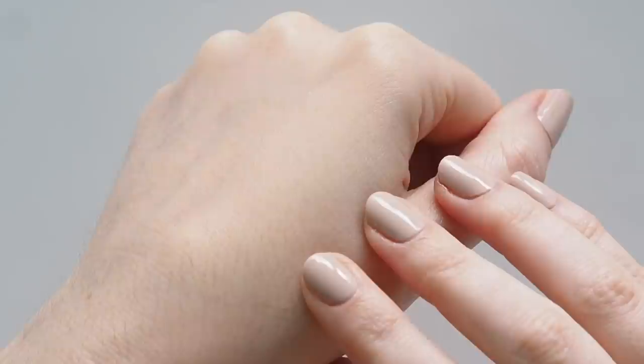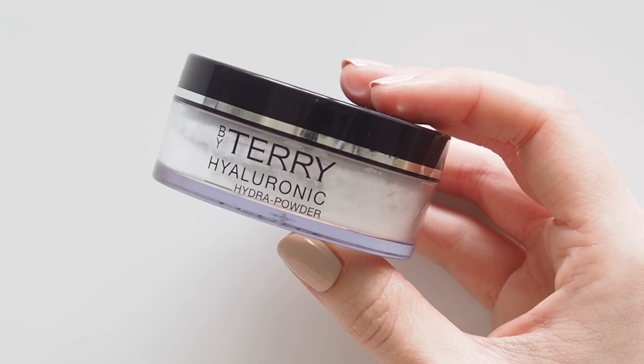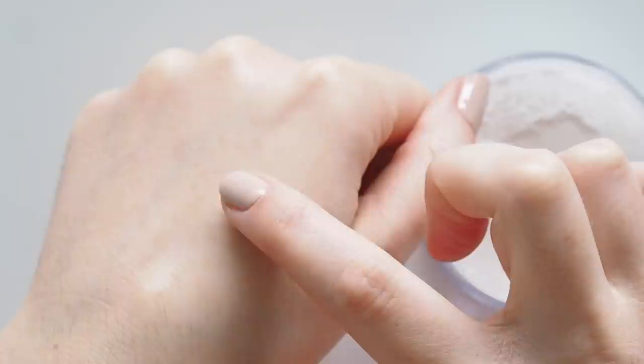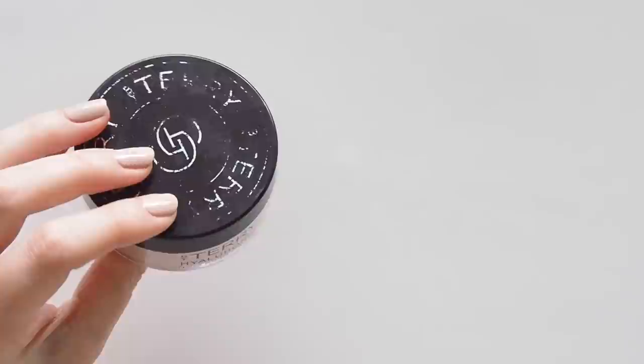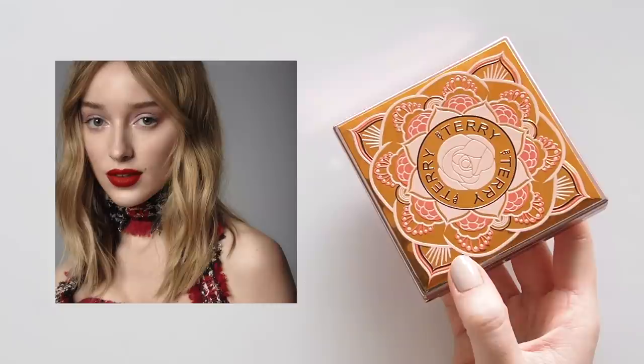To set that beautiful base, I can't go past By Terry's Hyaluronic Hydra Powder. This is a fantastic formula even if you're not usually a powder person — it completely converted me. It dulls shine and sets your concealer but doesn't look like you're wearing powder; it's not drying or flat, and we can thank hyaluronic acid for that. My favorite version is the tinted Hydra Powder, though I have a feeling the original translucent powder might have been the one Phoebe wore in the shoot.